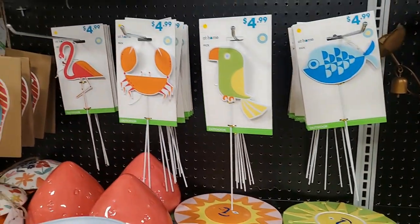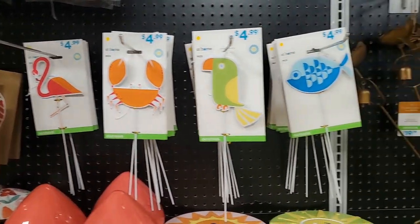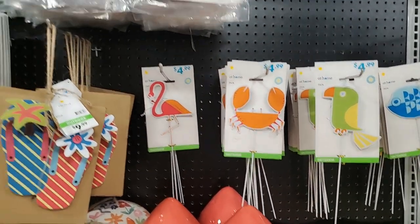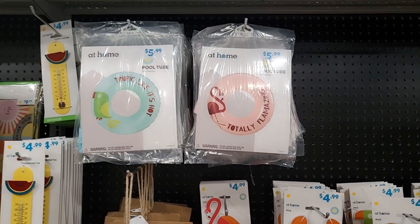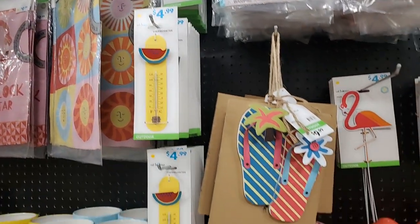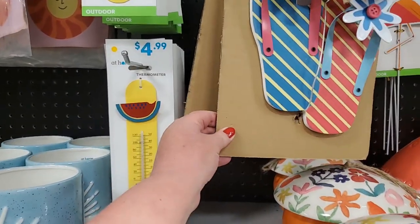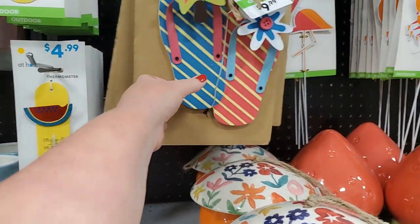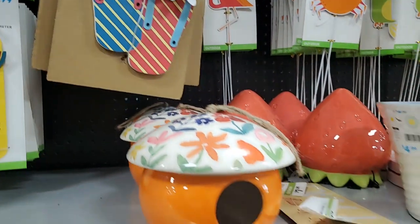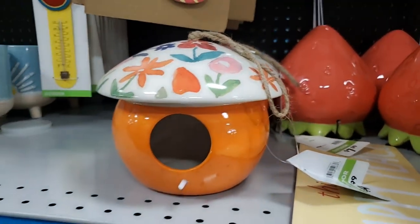And you have these little plant picks with various little animals: birds, fish, crabs. You have pool tubes for $6, thermometer for $5. This is a little bird house - that is $10, that is darling.